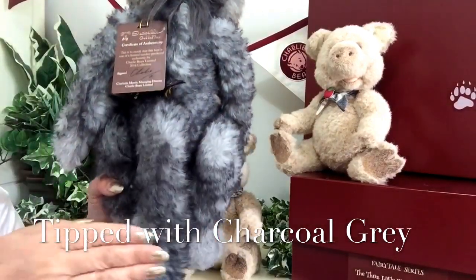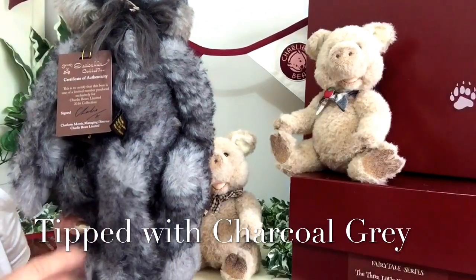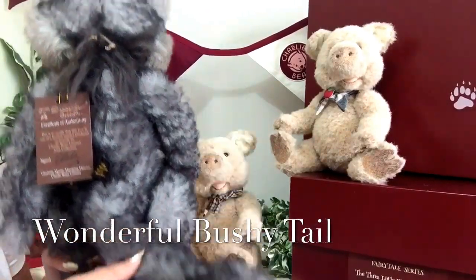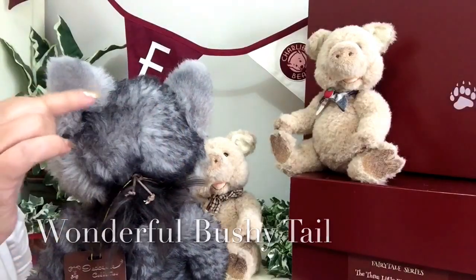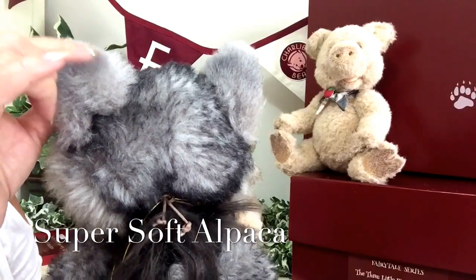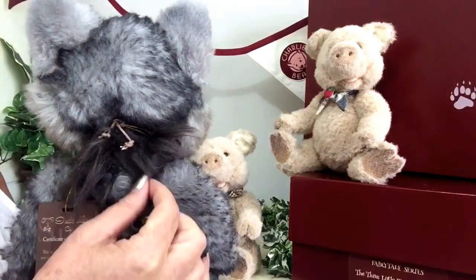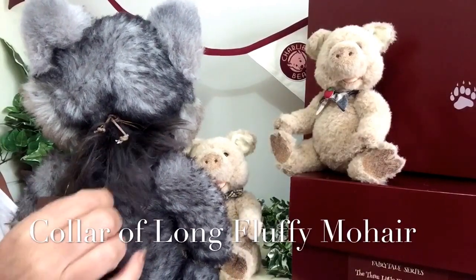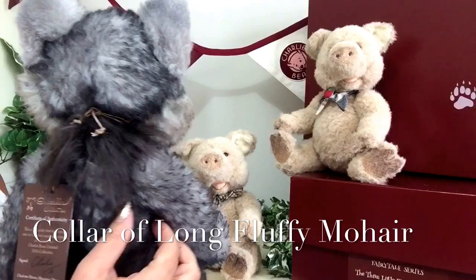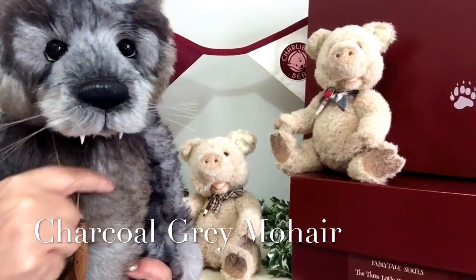This tipped alpaca has been used all over his body, and he's also got this wonderful bushy tail, right up to the top of his head where you can see this silver very soft alpaca used on his cheeks as well. There's also some long mohair fabric done in a charcoal, like a collar that goes right the way round his neck right under his chin.